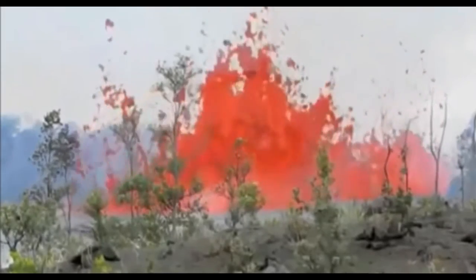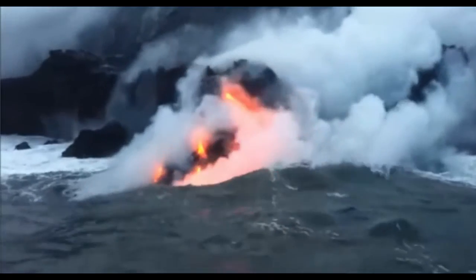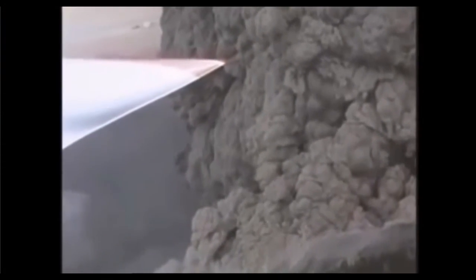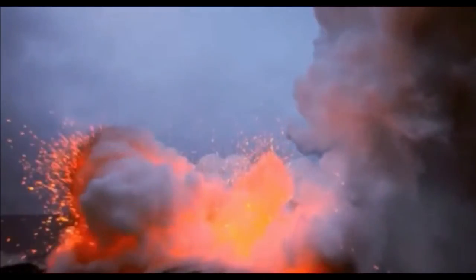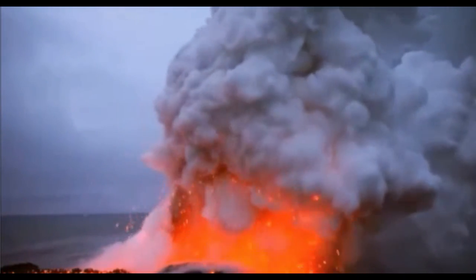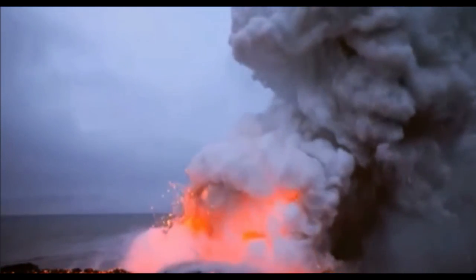Beautiful and dangerous, volcanoes are an important part of our living world. They can create new land. They can destroy and even kill. But in the end, they are a powerful reminder that our planet is still wild and always changing. I hope you enjoyed learning about volcanoes today.